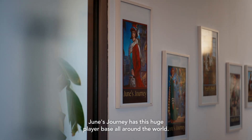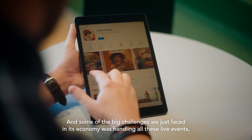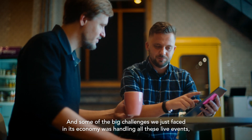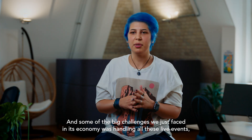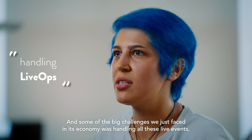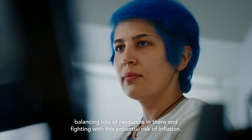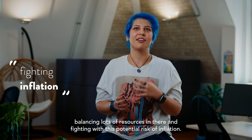June's Journey has this huge player base all around the world. And some of the big challenges we faced in its economy was handling all these live events, balancing lots of resources in there and fighting with this potential risk of inflation.